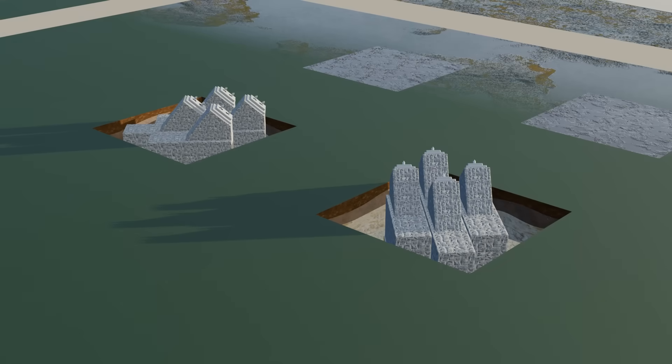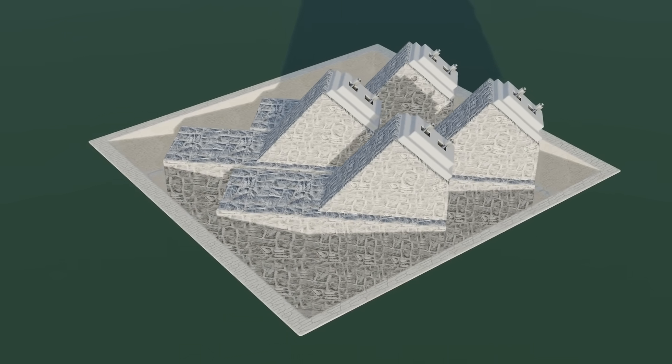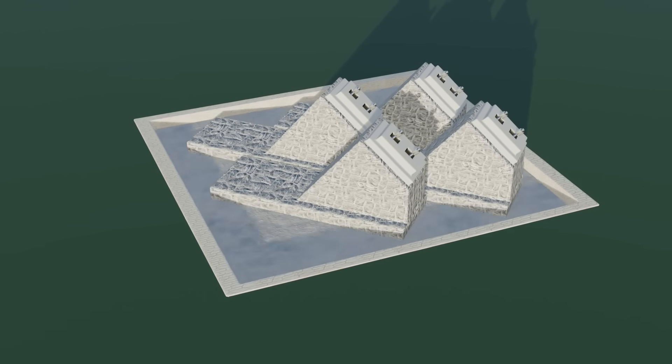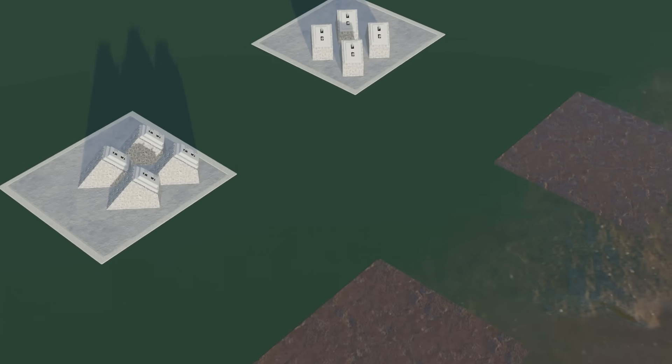Next, the four stone blocks had to be connected. For this, masonry walls were built around the foundation, and within these walls a solid platform was formed using stone fragments bonded with mortar. In this way, the foundations on the dry side were completed, but the greatest challenges still awaited on the river side.